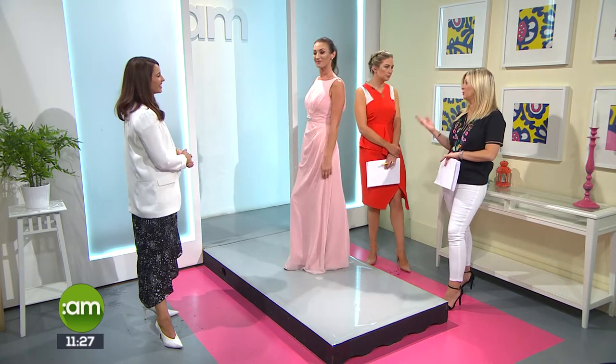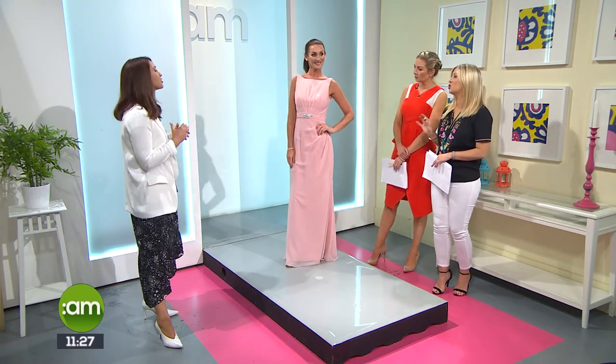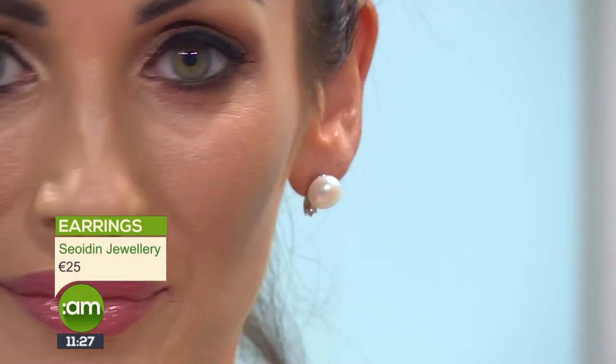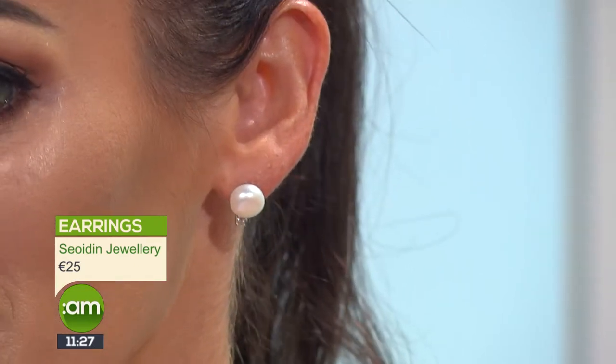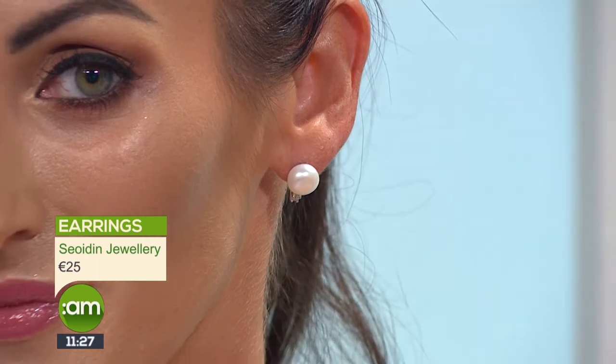This is more of the traditional bridesmaid's dress — very pretty in pink and something that would probably suit everyone. Starting again with the earrings from Shodin, this is probably one of their best sellers. Shodin specialise in wedding jewellery, and at €25 it's a great price point if you had three or four bridesmaids and didn't want to spend a fortune — one of their most popular earrings for bridesmaids.